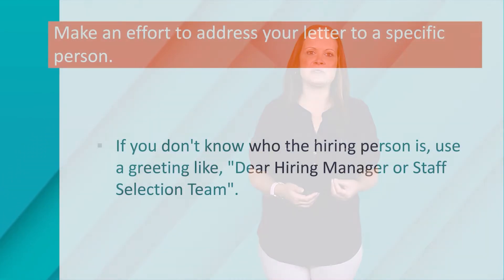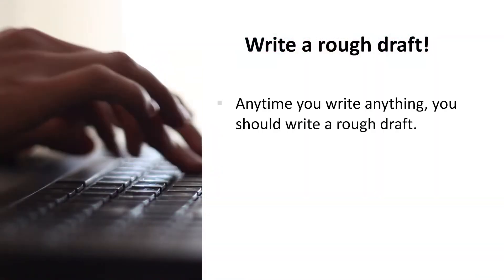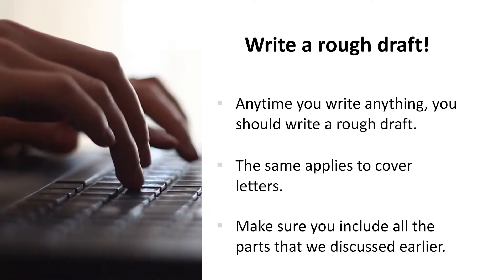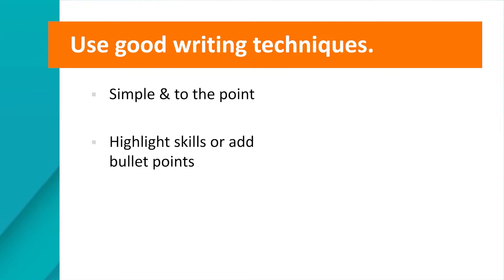Make an effort to address your letter to a specific person. If you don't know who the hiring person is, use a greeting like 'Dear Hiring Manager' or 'Staff Selection Team.' Write a rough draft — any time you write anything, you should write a rough draft, and the same applies to cover letters. Make sure you include all the parts we discussed. Use good writing techniques; poor grammar is one of the primary reasons cover letters are rejected. Keep your cover letter simple and to the point, and feel free to highlight your skills or add bullet points to things you are listing.